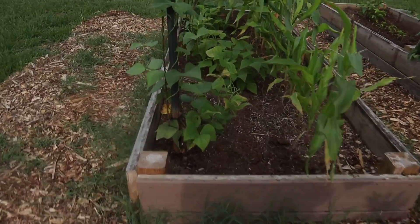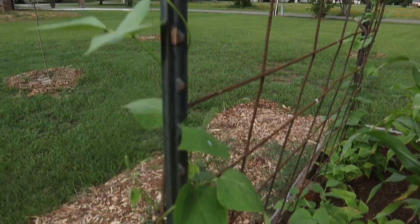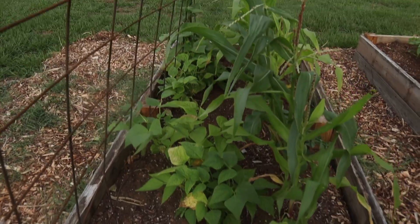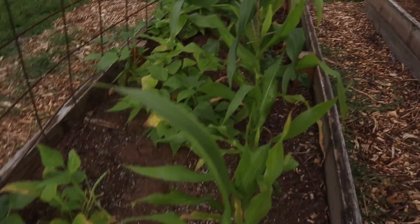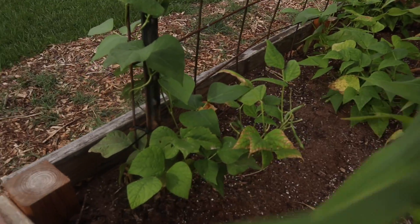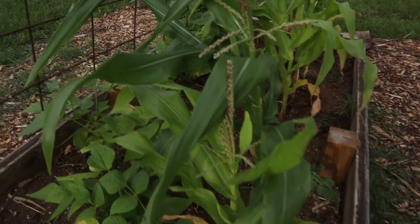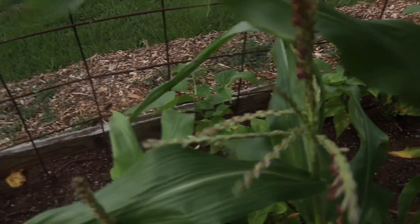Here are the plants we're talking about — the green beans are growing. I've got to get these tied back up to the trellis. The corn is starting to sprout, and the great thing about corn is it'll sprout next to one another. We've already got some ears growing here.